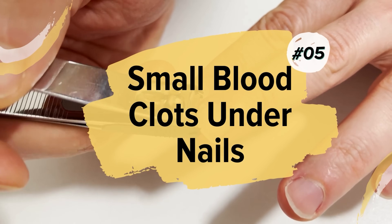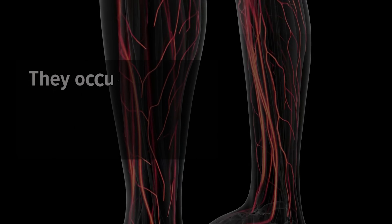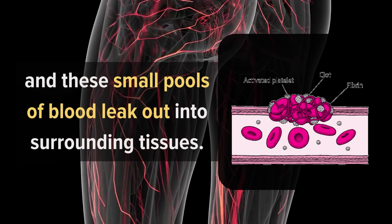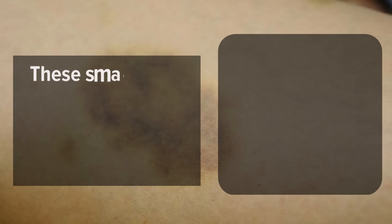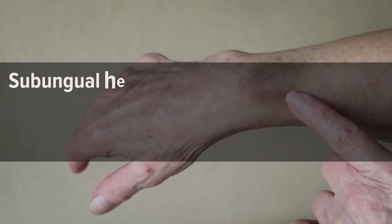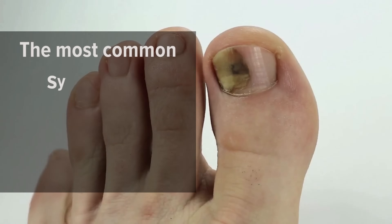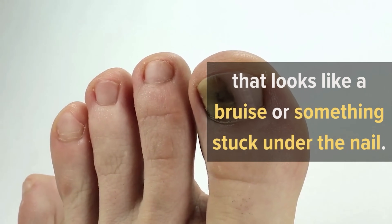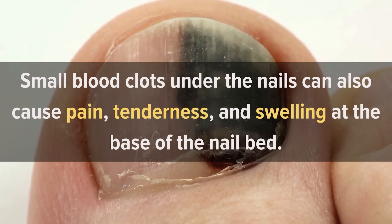5. Small Blood Clots Under Nails. Small blood clots under the nails are a clear symptom of a vitamin K deficiency. They occur when the walls of tiny blood vessels break down and these small pools of blood leak out into surrounding tissues, creating red spots on the skin or gums that can usually be seen with the naked eye. These small blood clots are called subungual hematomas and are usually caused by trauma to the finger or thumb, but can also occur when there is not enough vitamin K in your body to form proper blood clots. The most common symptom is a small pinkish bump under the nail that looks like a bruise or something stuck under the nail. They can also cause pain, tenderness, and swelling at the base of the nail bed.